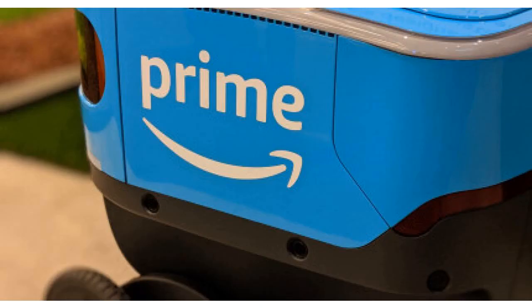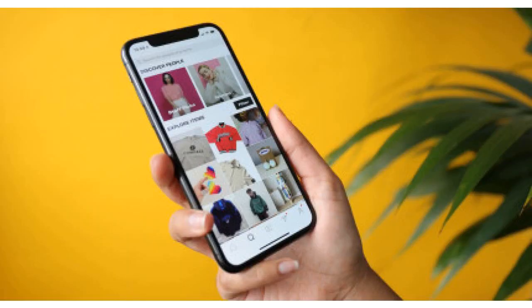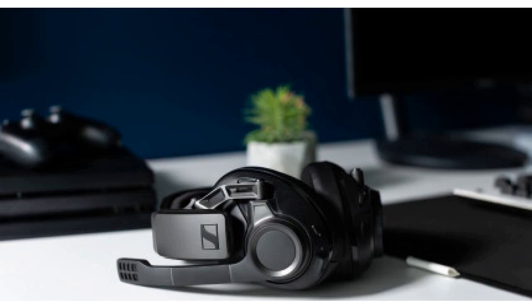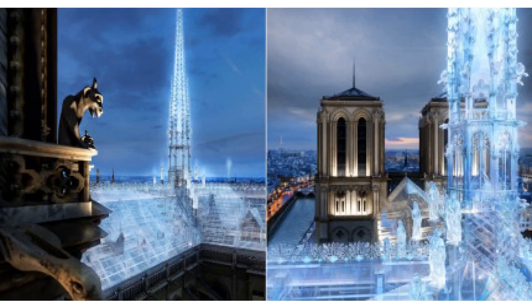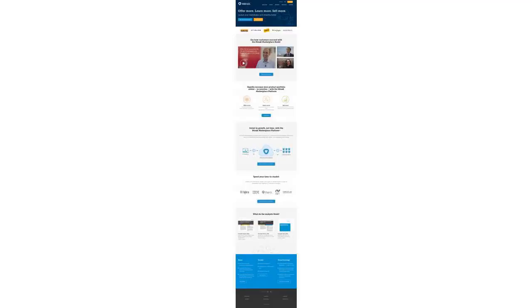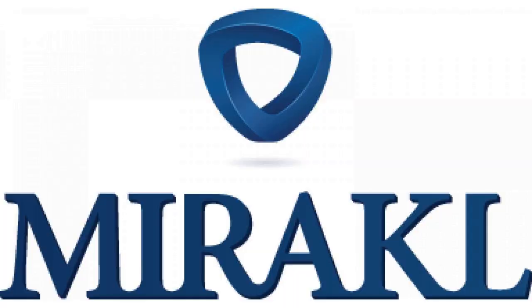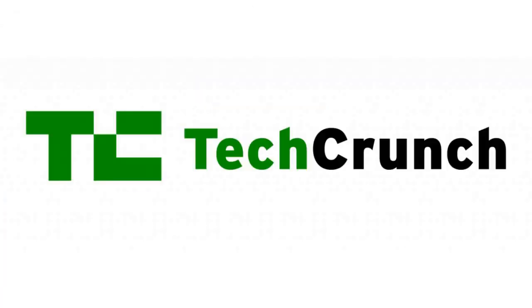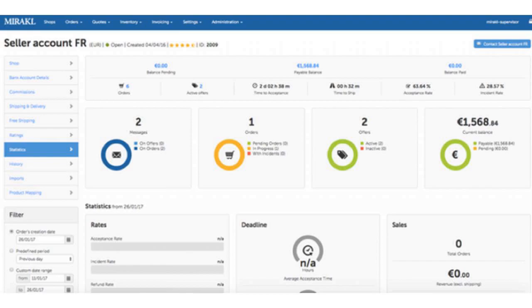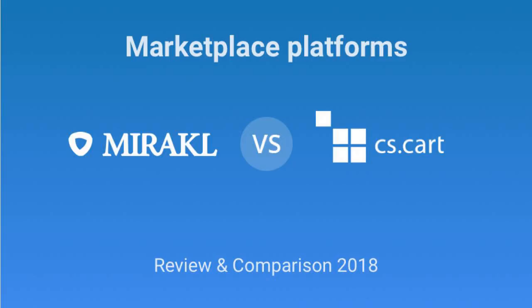Mirakl is launching a new product called Mirakl Connect. As the name suggests, this central dashboard lets you control which marketplace you are working with and which sellers you want to list on your marketplace. Mirakl is a French startup that recently raised a $70 million funding round. The company works with e-commerce platforms so that they can add a marketplace of third-party sellers in addition to their own inventory.